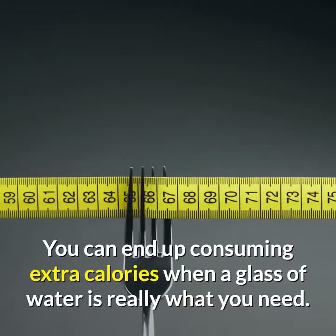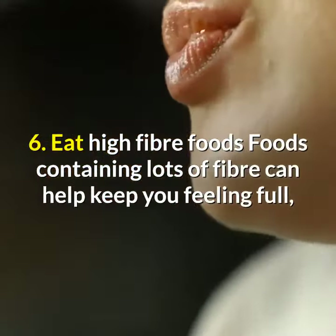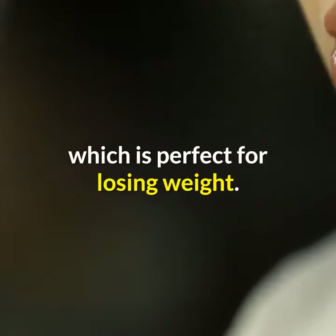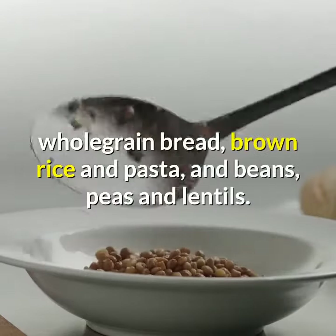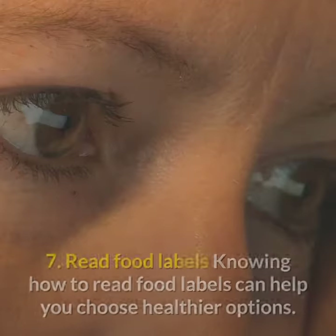Tip 5: Drink plenty of water. People sometimes confuse thirst with hunger — you can end up consuming extra calories when a glass of water is really what you need. Tip 6: Eat high fiber foods. Foods containing lots of fiber can help keep you feeling full, which is perfect for losing weight. Fiber is only found in food from plants, such as fruit and veg, oats, whole grain bread, brown rice and pasta, and beans, peas and lentils.